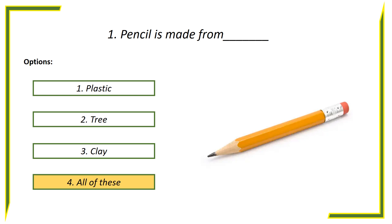Answer is all of these. We are using plastic pencil, clay pencil.